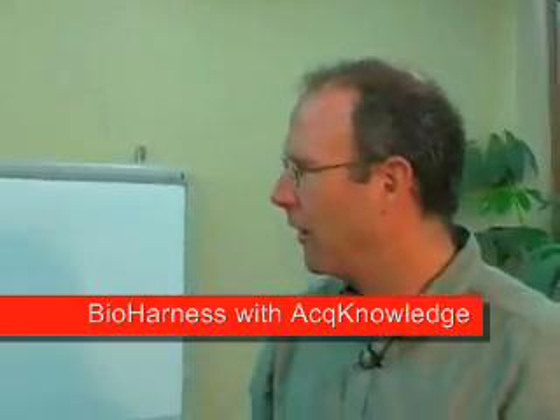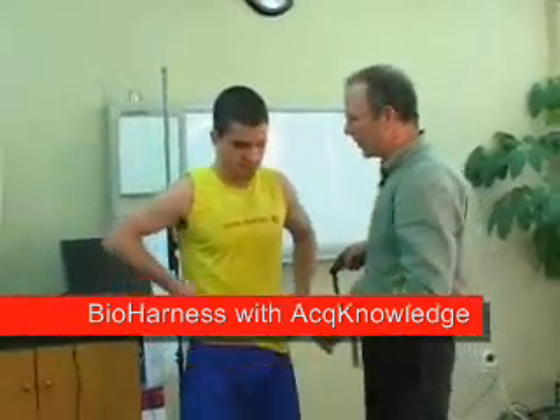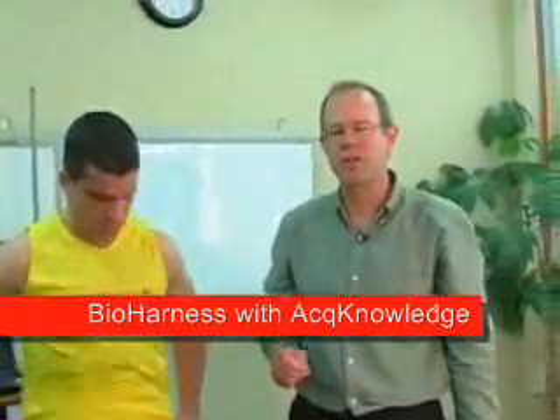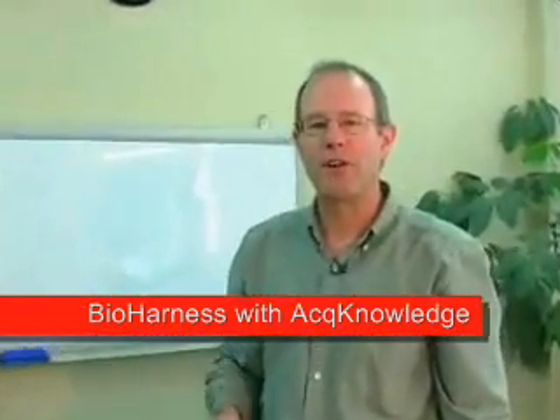Let me show you how it works. The device is worn comfortably around the chest. As you can see, there are no wires or sticky patches. The subject now has complete freedom of movement in his exercise regime. We call it a lab on a strap.